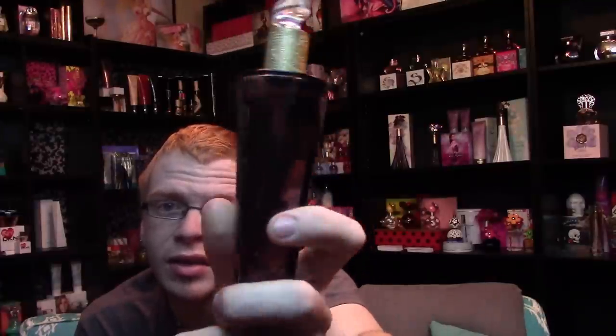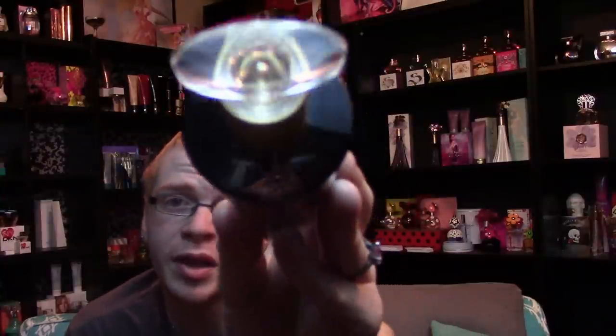The bottle design this time is new — it starts off as a square and then tapers up and becomes a circle. It says 'With Love, Paris Hilton' and has this lacy print on the side of the bottle. I don't know if you guys can even see this, but it does have that lace print detail on it.